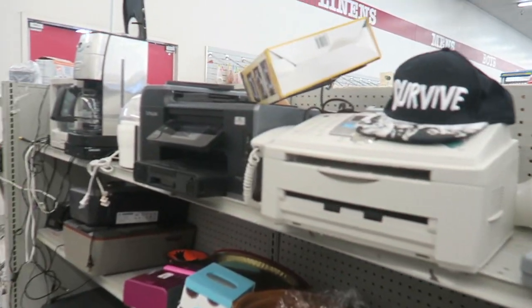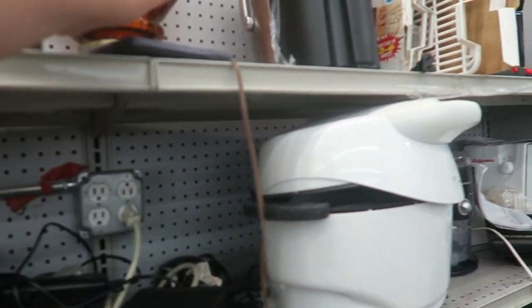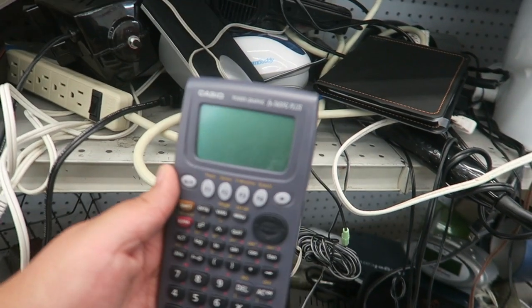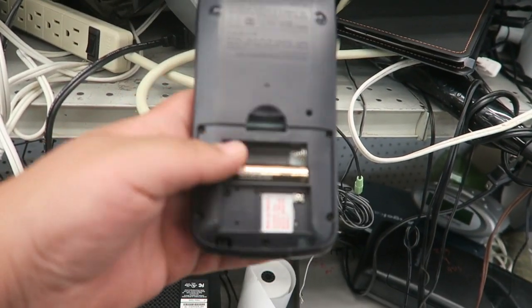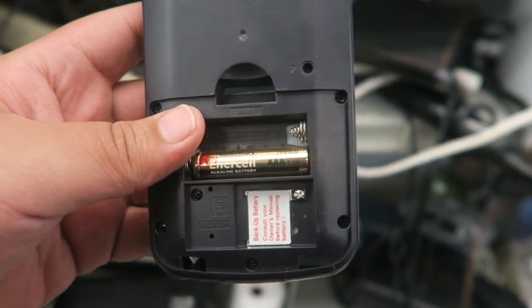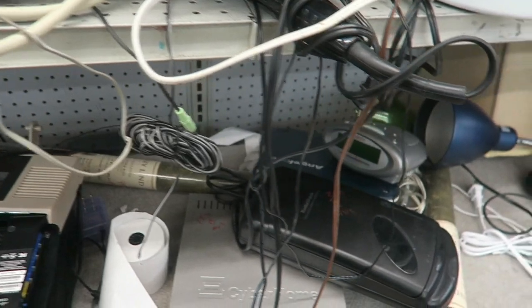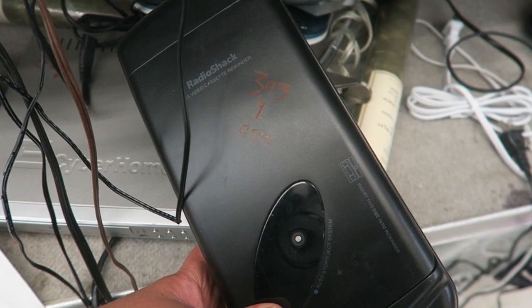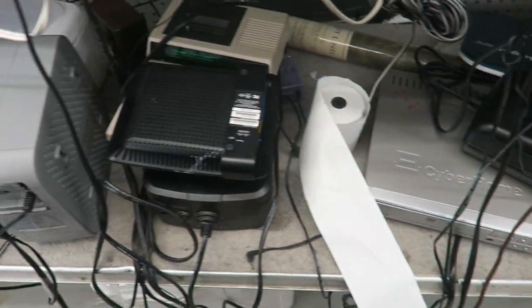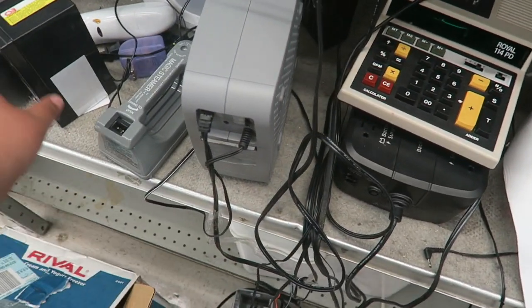We made it to the electronics section. Typically what I like going after is little electronics that I know have good sell value on eBay. Something like this Casio calculator probably has a good sell value, but it's missing the backside. And what the hell is this - a VHS rewinder? I haven't seen one of these in years! Yeah, it's just small accessories like this that I like to go after to sell on eBay.